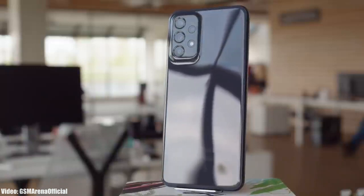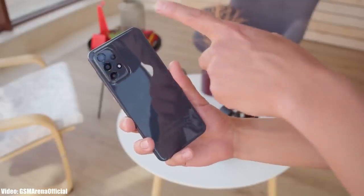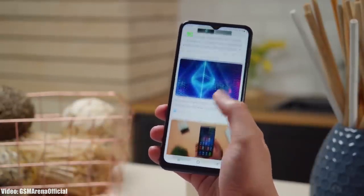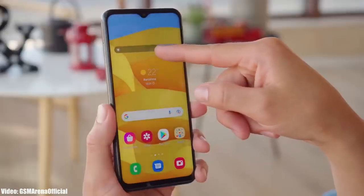Samsung has released the official One UI 5.1 update to another A series smartphone — the Samsung Galaxy A23. Samsung announced One UI 5.1 on their website with the launch of the S23 series, and since then Samsung has been rolling out One UI 5.1 to their eligible flagship and mid-range smartphones.